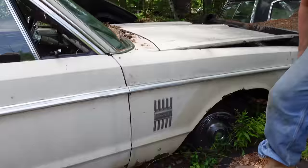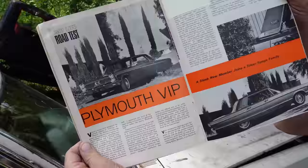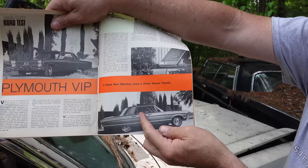Speaking of the VIP, this is a January 1966 Car Life magazine with a road test of the Plymouth VIP. VIP stands for Very Important Person — or in Plymouth world, Very Important Plymouth. This was the top dog of the Plymouth model line in 1966. This one is a four-door hardtop with no pillar, a hardtop body.